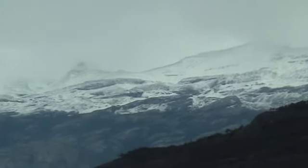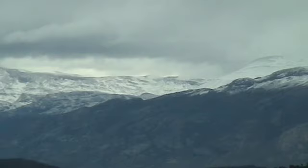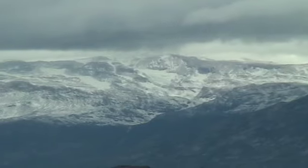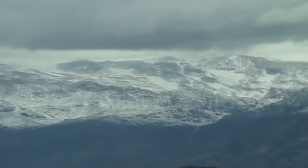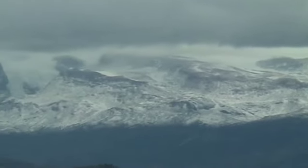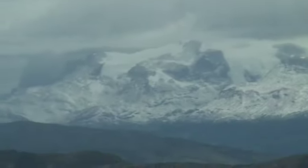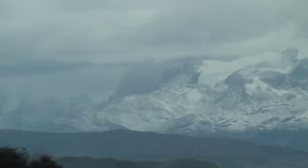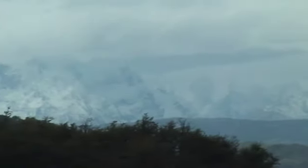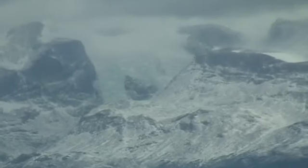I'm using the zoom to get in close on those mountains for another shot. You can see where the tremendous reserves of water and snow come from.